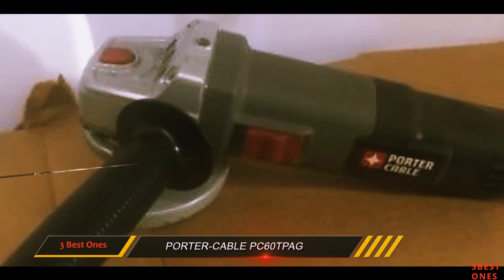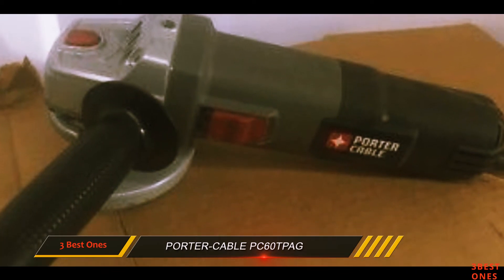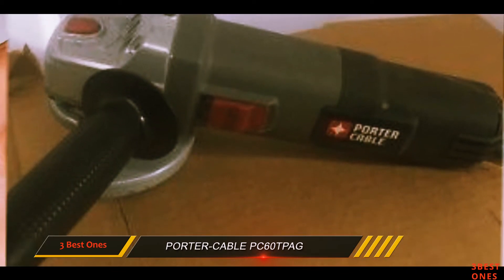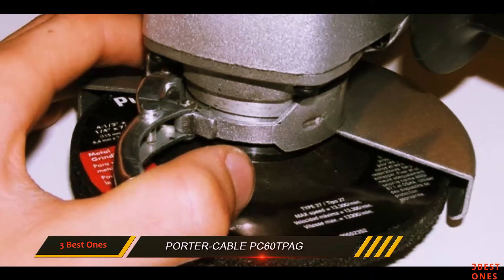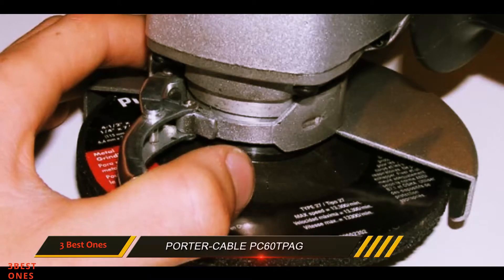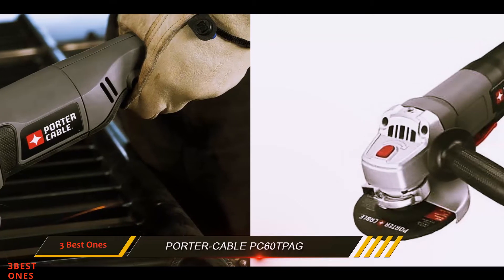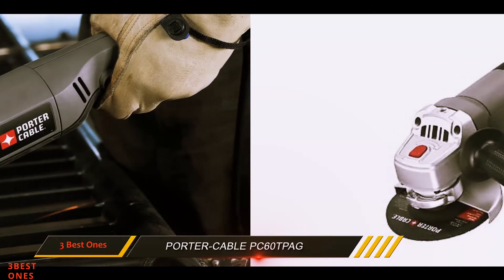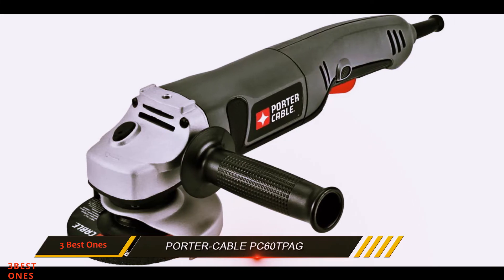Since this is a budget product, you will not find any special performance or durability enhancements. But compared to other budget products, the PC60TPAG is well made. The 3-year warranty affirms this point, not to mention one year of free service and a 90-day money-back guarantee.